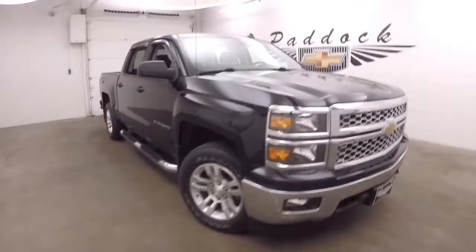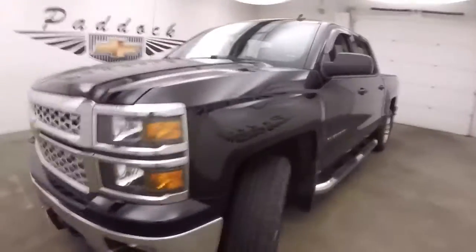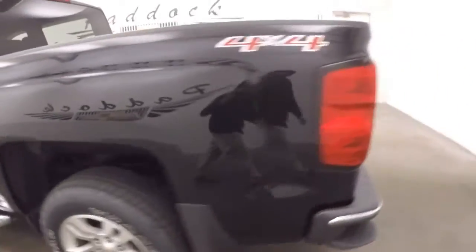It's a 2014 Chevy Silverado 1500, nice black paint, nice chrome grille, alloy wheels are great, nice running boards down the side. It is 4x4, it is not the Z71.